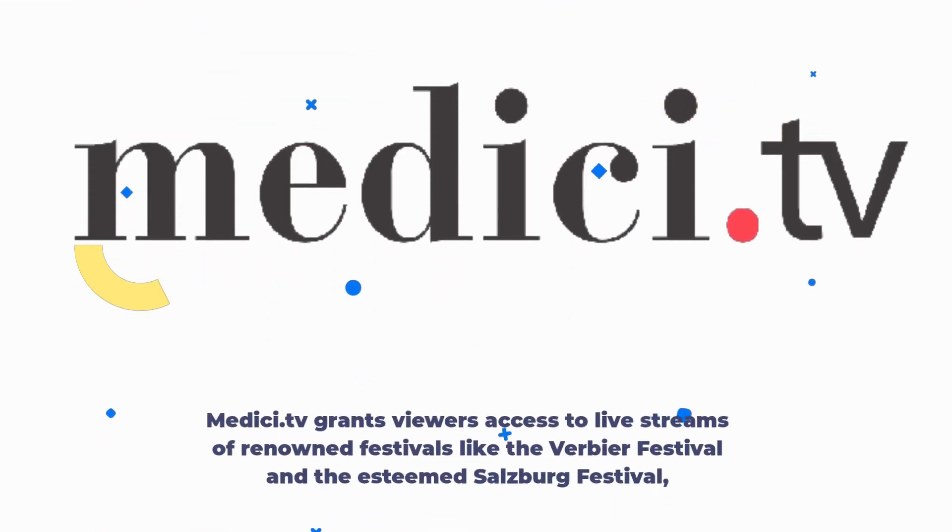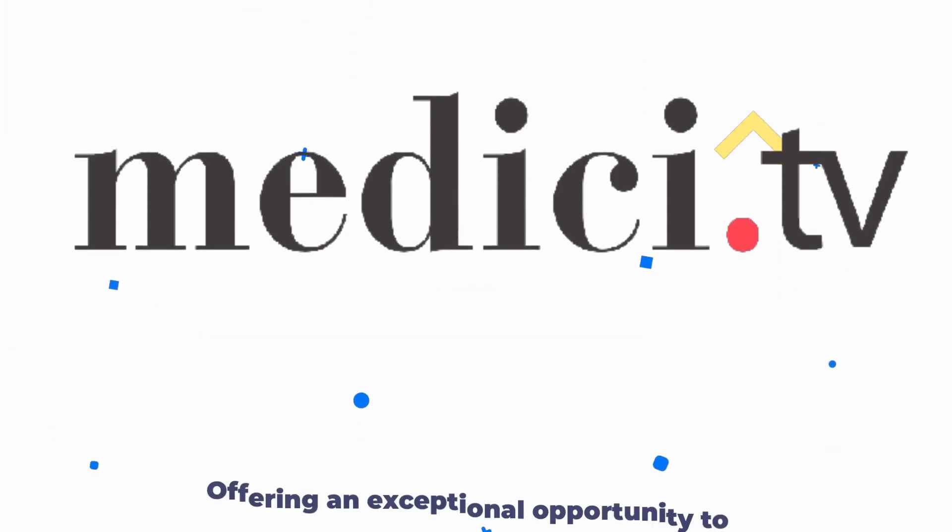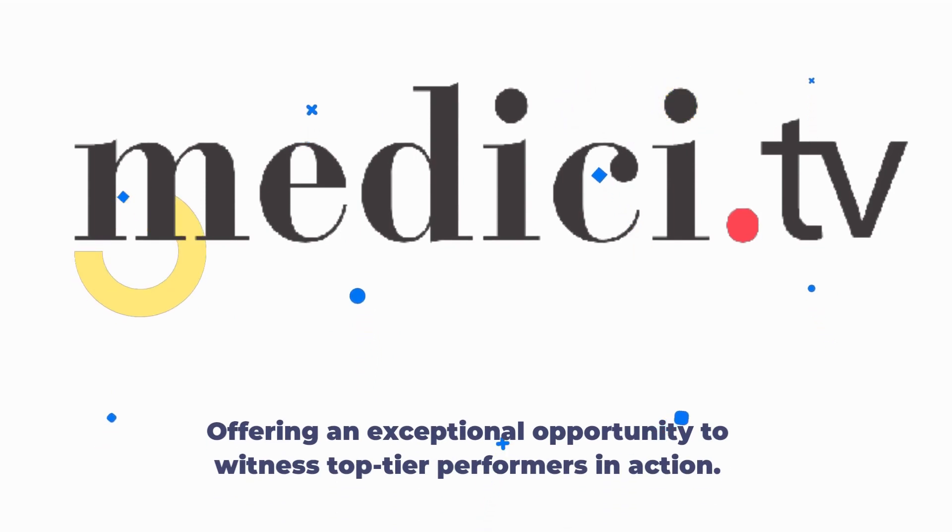Medici.tv grants viewers access to live streams of renowned festivals like the Verbier Festival and the esteemed Salzburg Festival, offering an exceptional opportunity to witness top-tier performers in action.